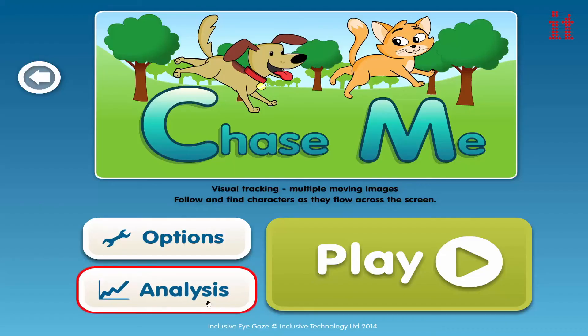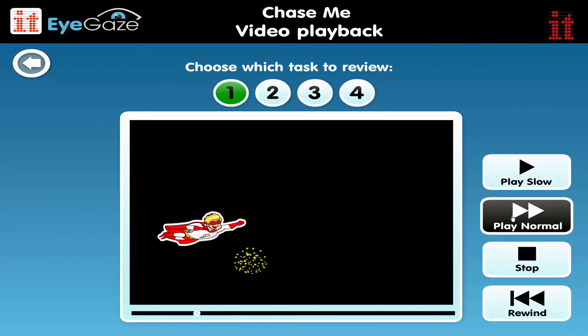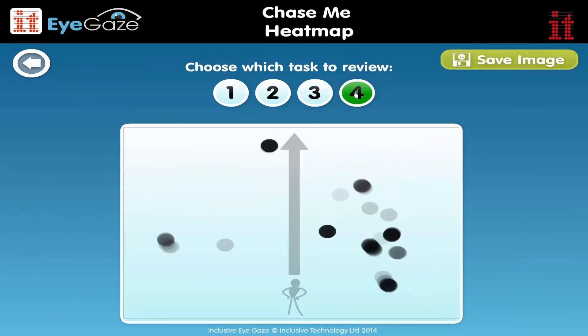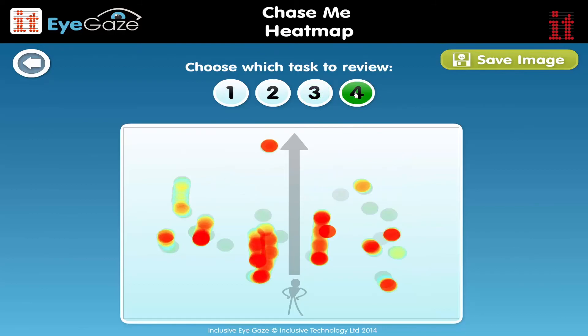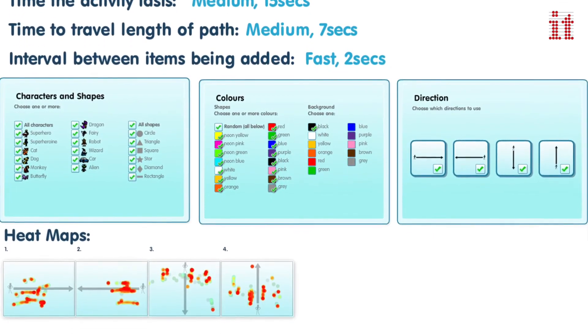All three Learning Curve titles also include a report feature, with video playback and printable heat map analysis of eye gaze behaviour during activities. You can save accurate records of eye gaze performance for assessment and progress record purposes.